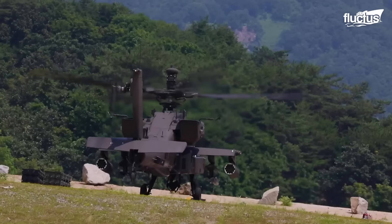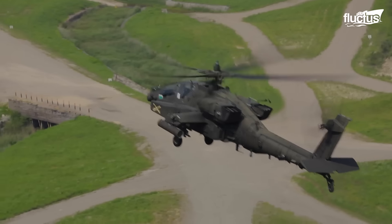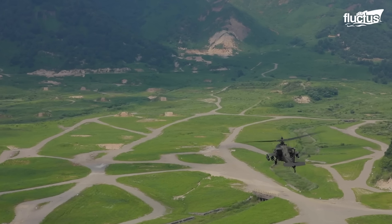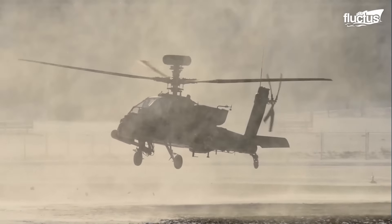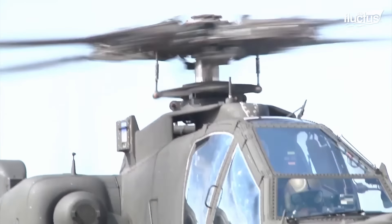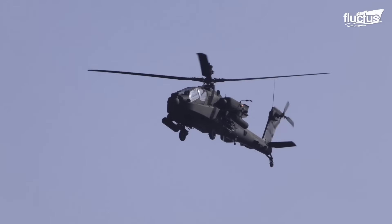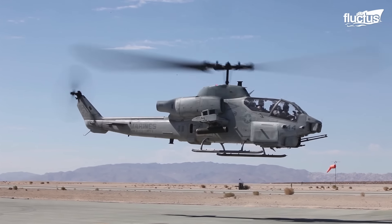The twin-engine attack helicopter was initially designed and produced by the American aerospace company McDonnell Douglas, now a part of Boeing.